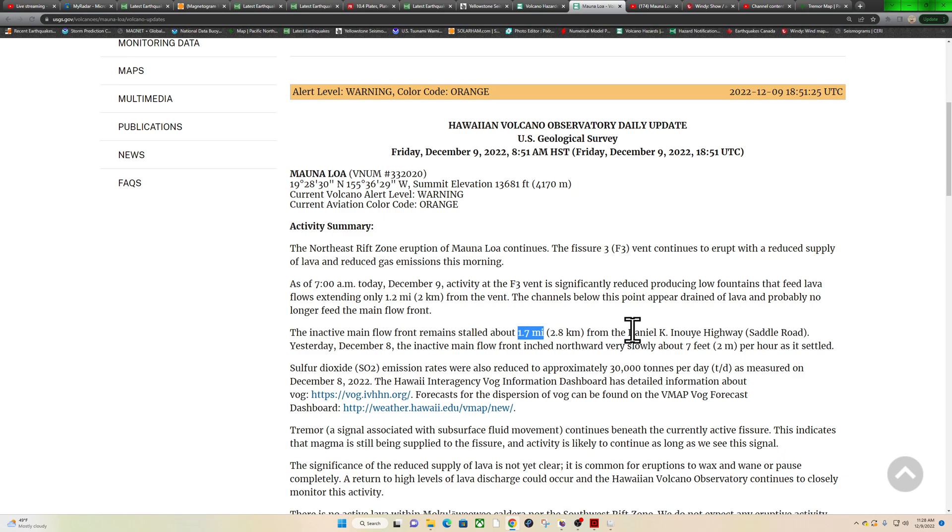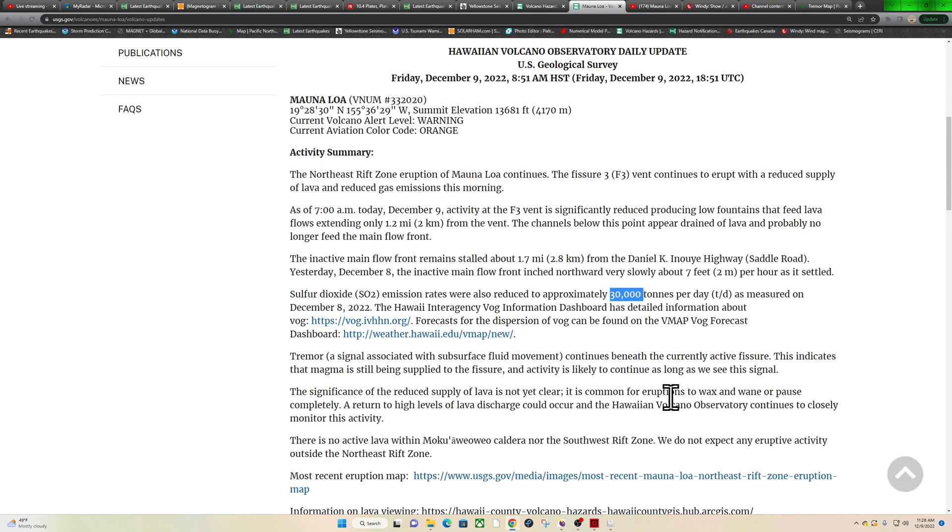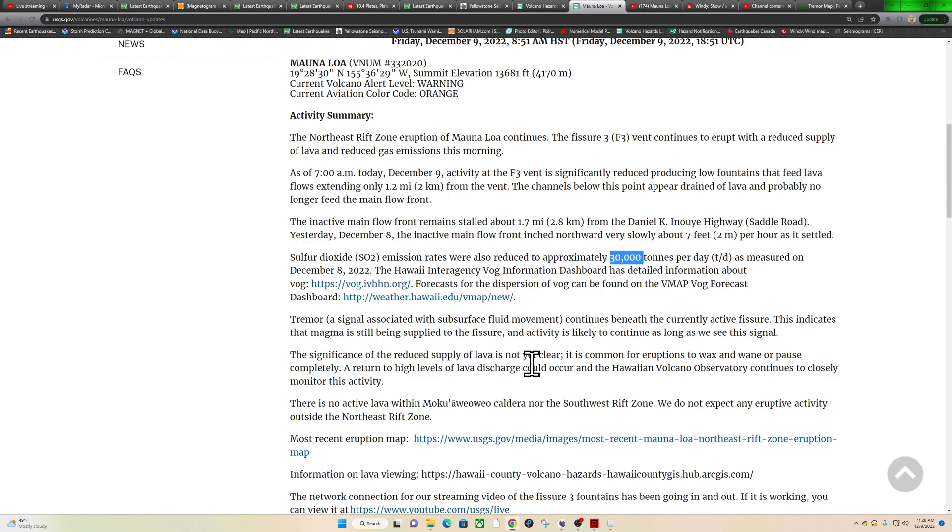Sulfur dioxide emission rates were also reduced to approximately 30,000 tons per day, compared to the 130,000 tons we had seen in previous days at fissure three. Tremor — a signal associated with subsurface fluid movement — continues beneath the active fissure, indicating that magma is still being supplied. This activity is likely to continue as long as we see this signal. It's common for eruptions to wax and wane or pause completely, and a return to high lava discharge could occur.